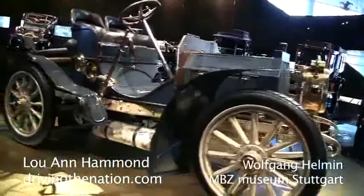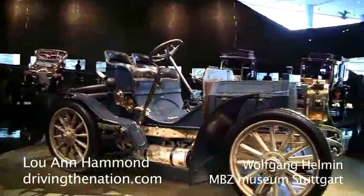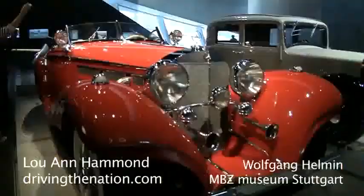Now, how did it come to the name Mercedes? Emil Jelinek, who received one of the first of these vehicles, gave his vehicle the name of his 11-year-old daughter, Mercedes. After this, the name was adopted by the Daimler Motoren Gesellschaft and all vehicles are now called Mercedes.